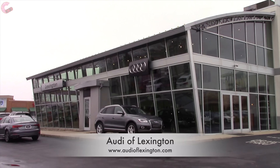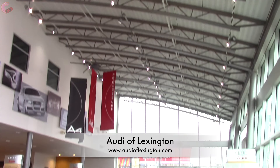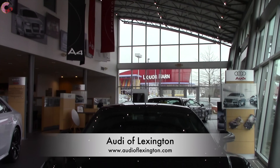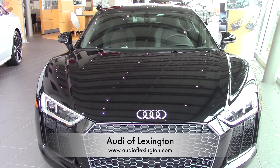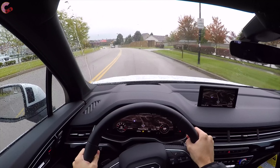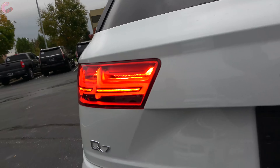Special thanks to our friends at Audi of Lexington for providing this fully loaded Prestige Q7 in Glacier White Metallic. And if you're in the market for any new Audi, be sure to stop by their dealership or visit their website, which we provided a link to in the video description. So with that said, let's go ahead and see if the Q7 is still one of the best products in the class.